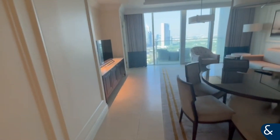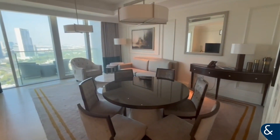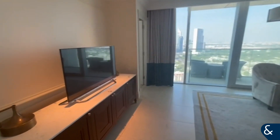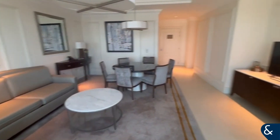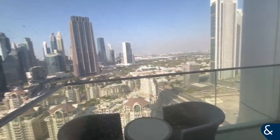Then you come into the living and dining space. It's a nice open space with the balcony, and you've got views of downtown as well.